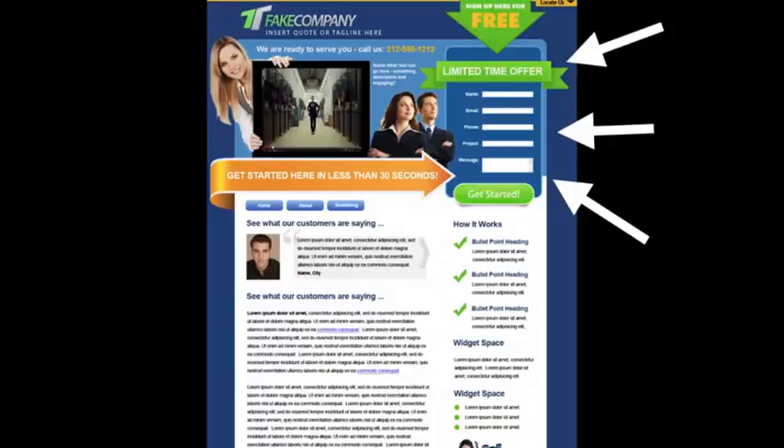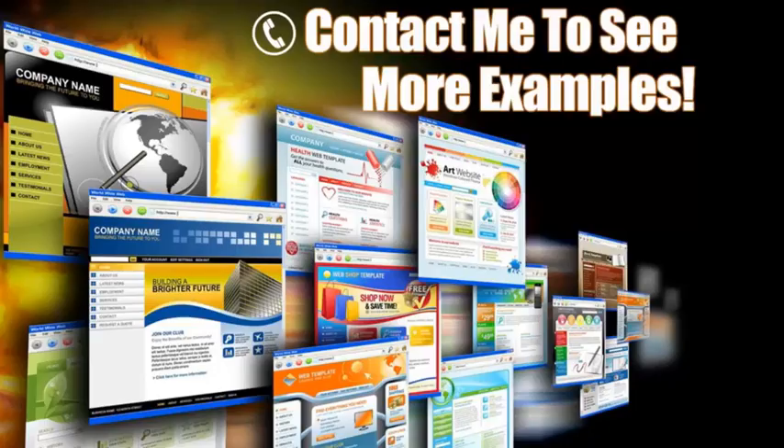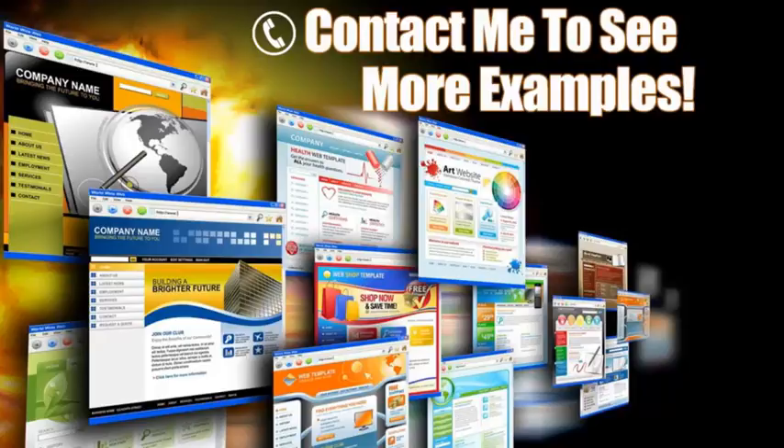Look over here to the right — this is a lead capture form. This is key. Some people may not be ready to pick up the phone and call you, so you can offer some sort of a bribe with valuable information in exchange for their contact info. Another trick: put this contact form on every page, because you never know what page your clients will come in from. That way you're guaranteed they'll see it.